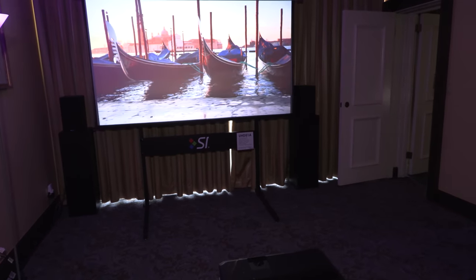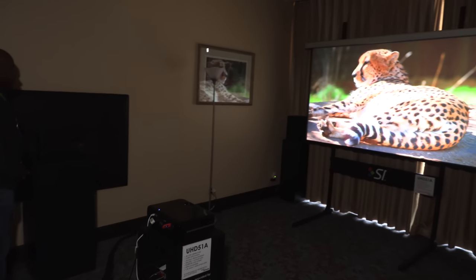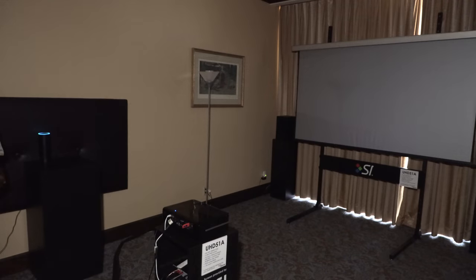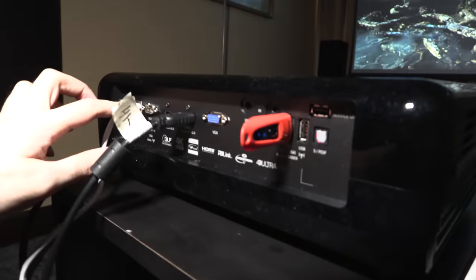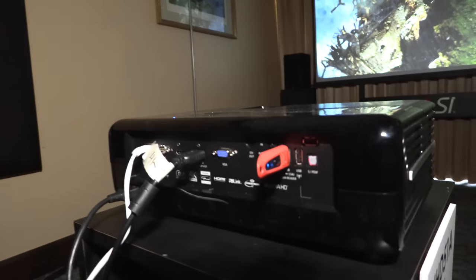Here's a demonstration of the Alexa integration. 'Alexa, turn off living room.' 'Alexa, change input to HDMI 2 on projector.' — and we've moved from the onboard media player to the HDMI 2 port, where a 4K UHD Samsung Blu-ray player is connected. The projector is connected via ethernet, and Alexa skills can be utilized via ethernet or Wi-Fi.